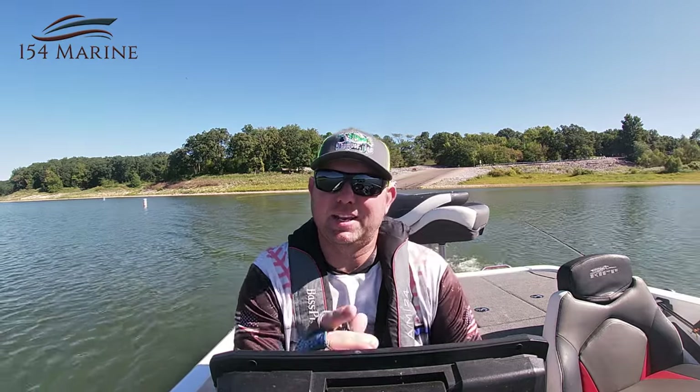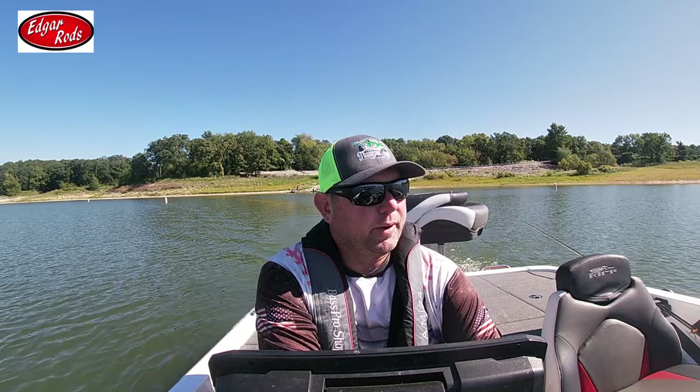Hey everybody, welcome back to the channel. It's the last day of August and we're gonna go out and see if we can put some crappie in the boat. I haven't been out in about a week or so crappie fishing. The last time I went out I caught two or three keepers — wasn't enough for a video — but a bunch of small fish still. I didn't use minnows last time and I don't have minnows now.